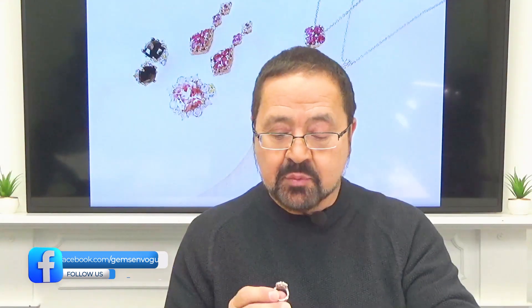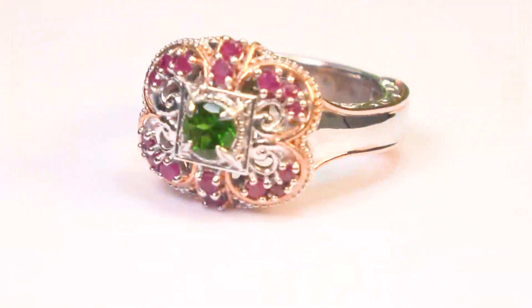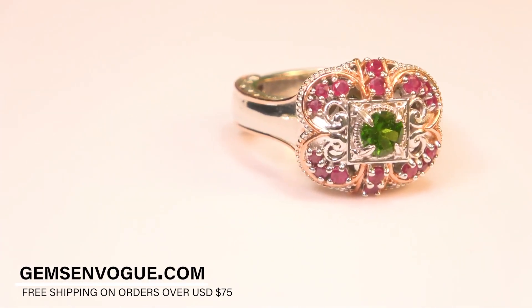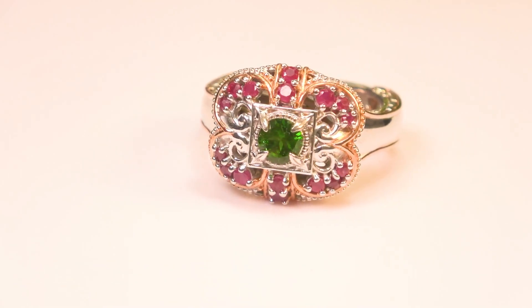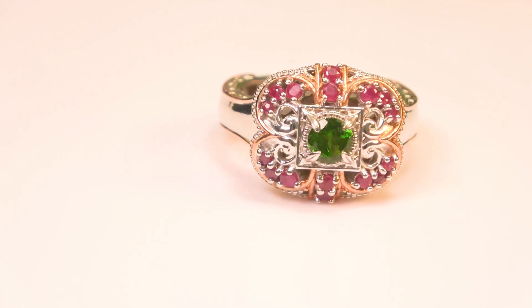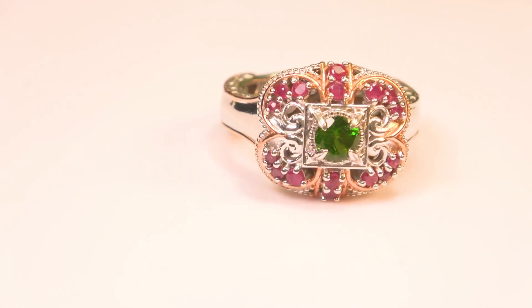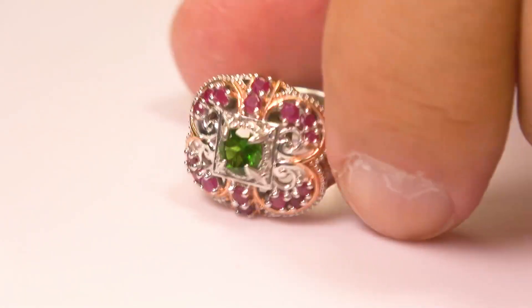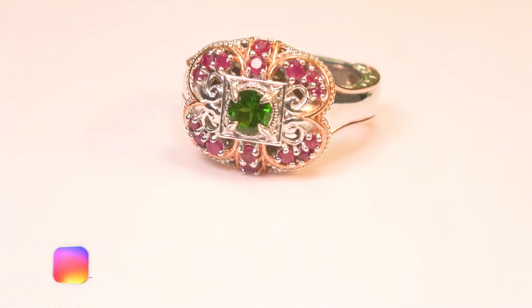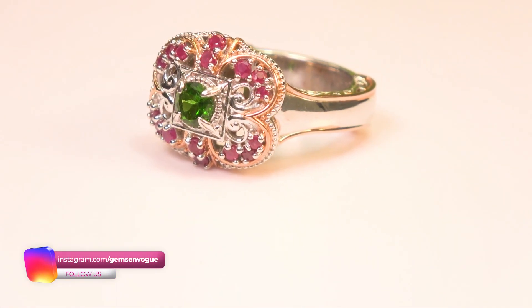This next item is very vintage-inspired — very much Gems on Vogue in style. It has chrome diopside in the center, a five-millimeter stone which is 55 points, and then gorgeous Burmese rubies going all the way around. For those of you who love the Gems on Vogue fancy pattern, you can see that beautiful scroll work on the top of the ring. If you love that kind of workmanship, this is a great piece for you.